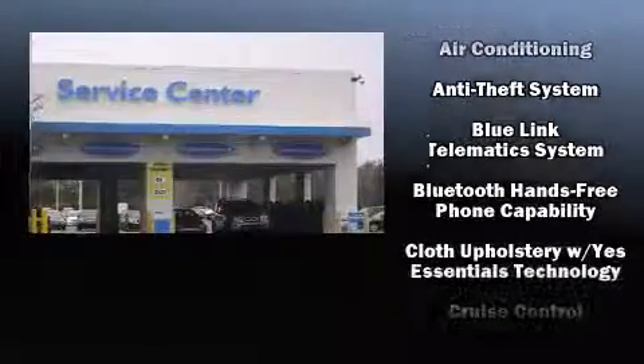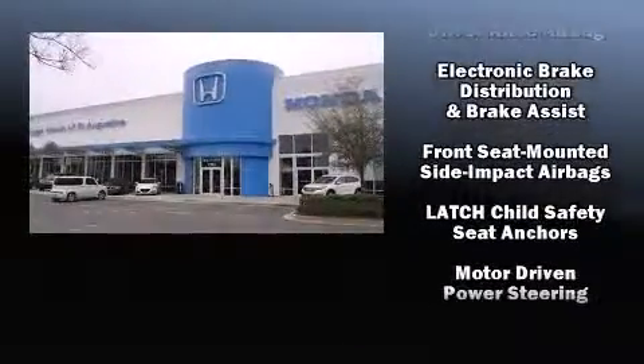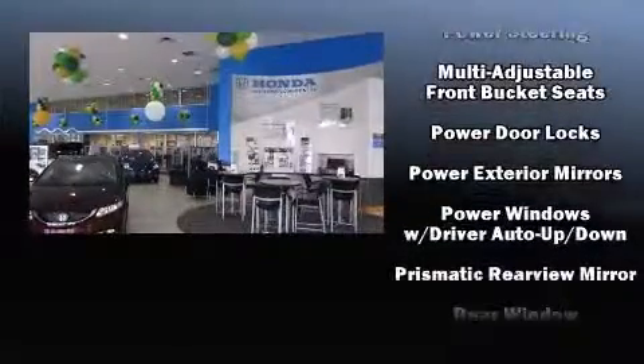Hyundai prioritized comfort and style by including a rear window wiper, one-touch window functionality, a tachometer, an outside temperature display, and remote keyless entry.